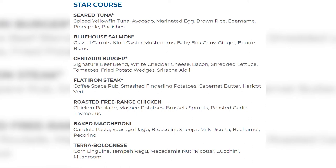Lunch star course entrees include seared spiced yellowfin tuna, blue house salmon with glazed carrots and king oyster mushrooms, a Centauri burger with signature beef blend and sriracha aioli, flat iron steak, free-range chicken, baked maccheroni with sausage ragù and sheep's milk ricotta béchamel, and terra bolognese with corn linguine and macadamia nut ricotta. There's also a galactic lobster globe for an additional $18.